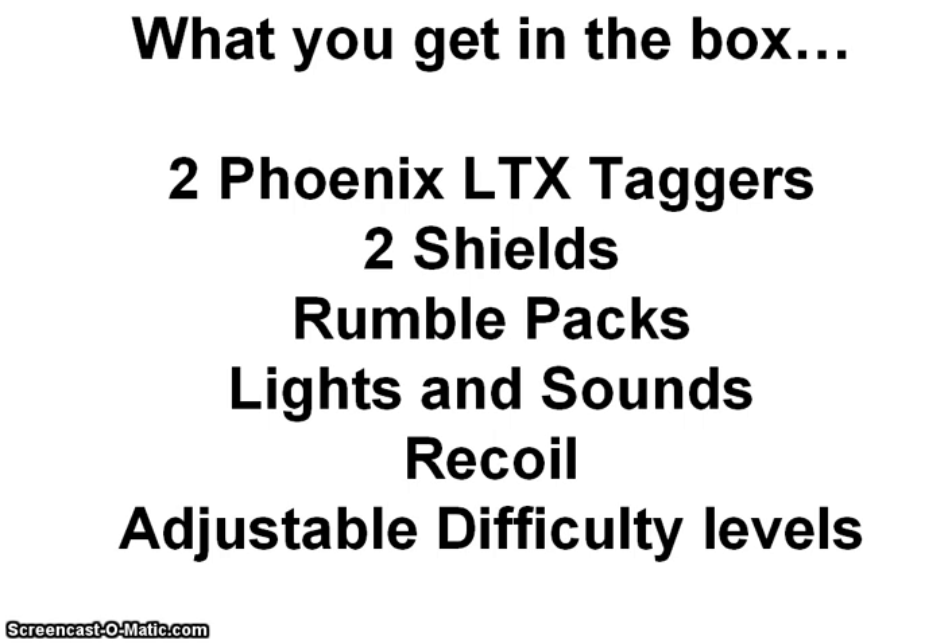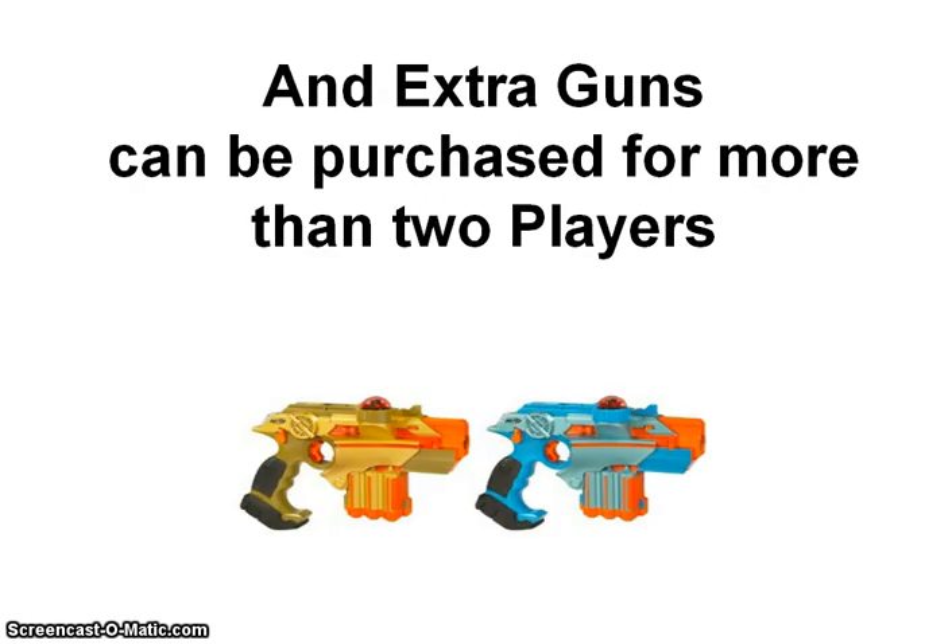Also, the difficulty level of the game can be adjusted to suit all players of all ages. You can also buy extra taggers separately to allow for more than two players to enjoy the game.